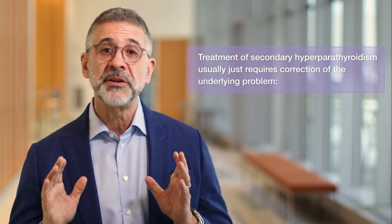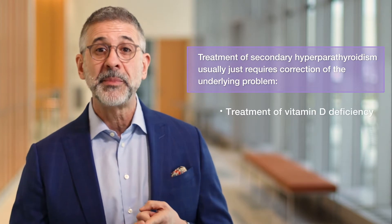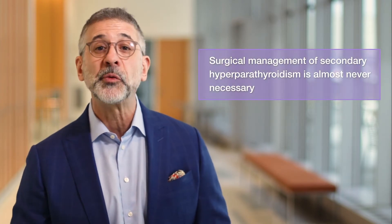The treatment usually just involves addressing the underlying cause, either replacing vitamin D if it's deficient or treating underlying kidney disease. Treatment of secondary hyperparathyroidism is completely different from the treatment of primary hyperparathyroidism, and surgery should never really be necessary.